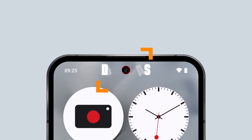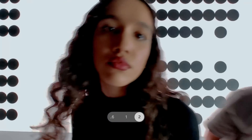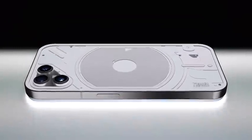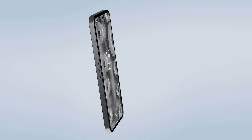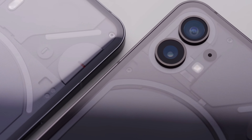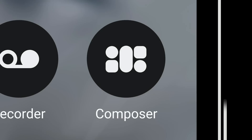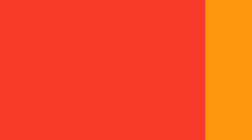Number two: Nothing Phone 2. The Nothing Phone 2 is a design marvel — its unique, eye-catching design sets it apart from the sea of similar-looking smartphones. The high-end OLED display ensures vibrant colors and deep blacks, making everything look better. The phone also packs a punch in the camera department: with dual 50-megapixel cameras you can capture stunning photos and videos, making it a great choice for content creators and photography enthusiasts.